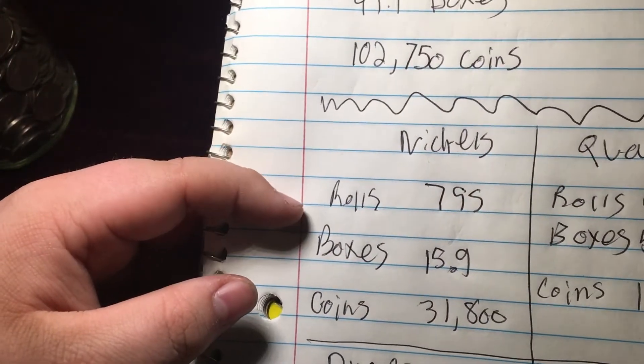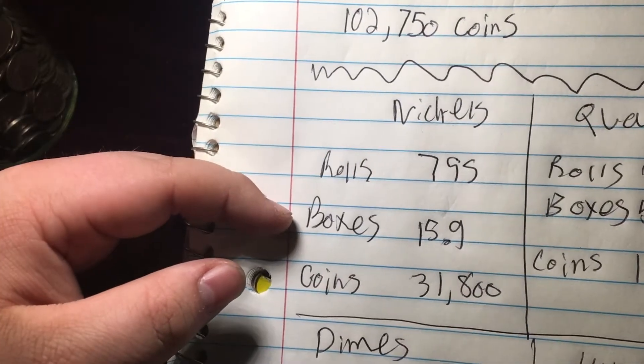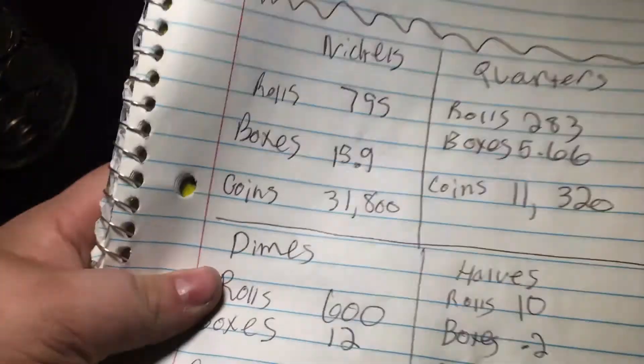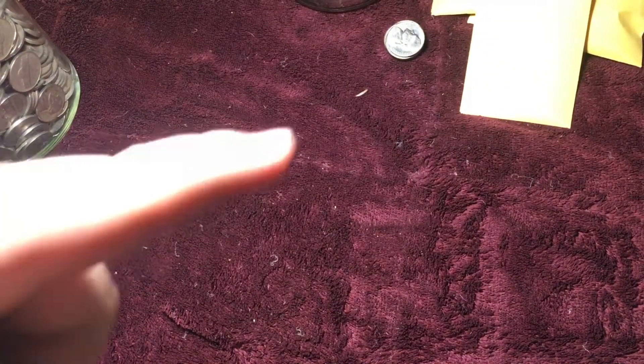For the nickels total, we went through 795 rolls, which is 15.9 boxes and 31,800 nickels. That's cool. Alright, let's go to the dimes.